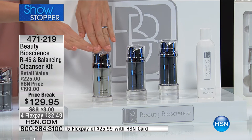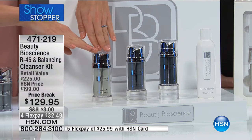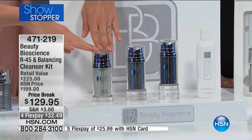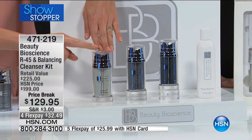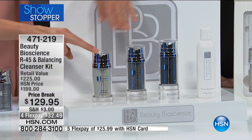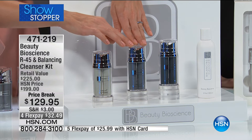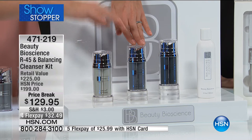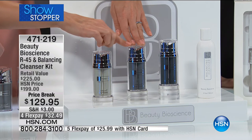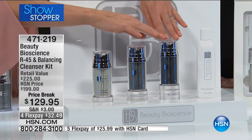We don't stop there. We take the plateaus that happen in skincare — we've all experienced it — and break through them. You start at phase one, and you think your skin cannot look any better. Then you bump up to phase two, which is 50% more concentrated. This is an entirely new patented way of treating your skin. And then you think your skin cannot get any better than phase two, and we say there's more — 50% more concentrated again.